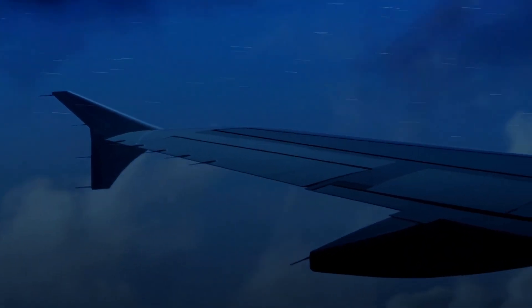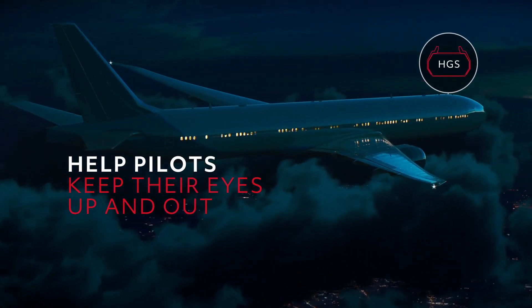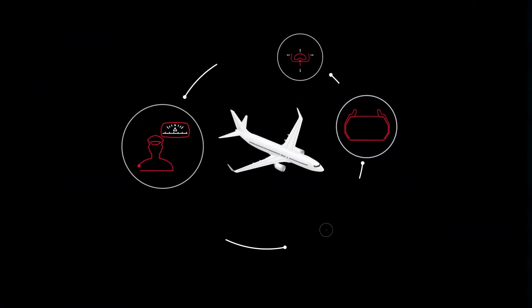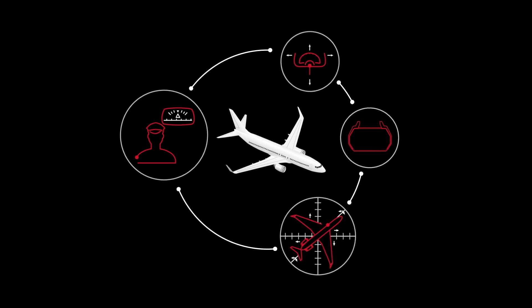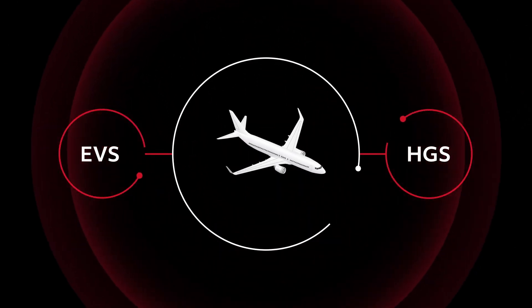When flying in poor weather conditions or at times of low visibility, having a head-up guidance system can help pilots keep their eyes up and out, but it won't improve their vision of the surrounding environment. For that, you need to combine the enabling power of an HGS with the advanced capabilities of an enhanced vision system from Collins Aerospace.